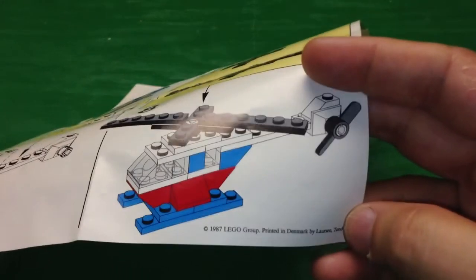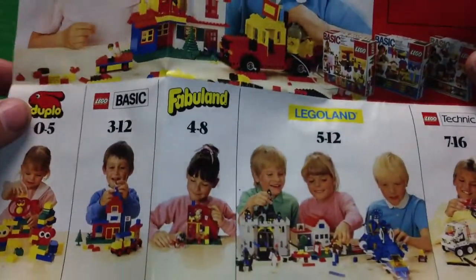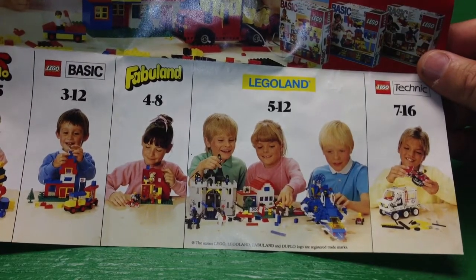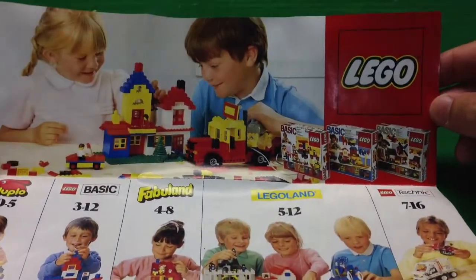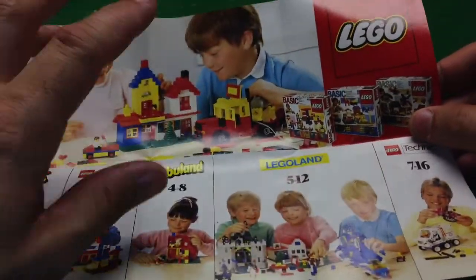And here's the instruction manual. You'll see down here — it's from 1987, printed in Denmark by Larsen Tender. And here are the sets that were available at the time. It just gives you a taste of the different themes; it doesn't really show you many of the sets. You can see the Black Falcon's Fortress — still available in 1987. There are some cool space sets, but predominantly on this page it's the basic sets, so this probably went in line with the Universal Building sets.